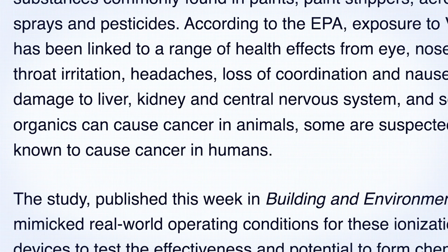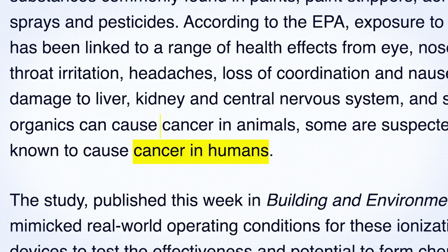Keep pets safe — avoid ionizers. Many people wonder if ionizers are safe to use around pets. It's best to avoid them, as ionizers can emit ozone, an irritant for both humans and animals. Stick to purifiers that rely on HEPA and carbon filters — both pet-friendly and highly effective at trapping pet dander without releasing harmful byproducts. We actually have one older unit with an ionizer, but we don't use that function. If you already bought one, just look for the off button.